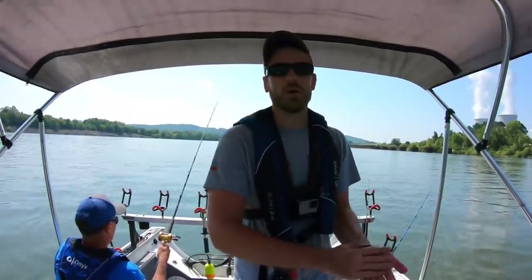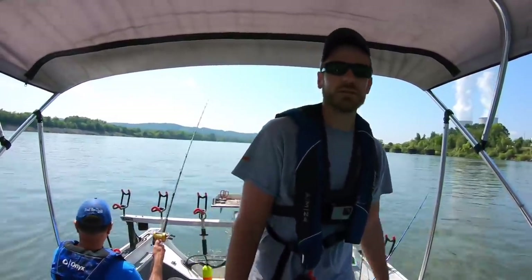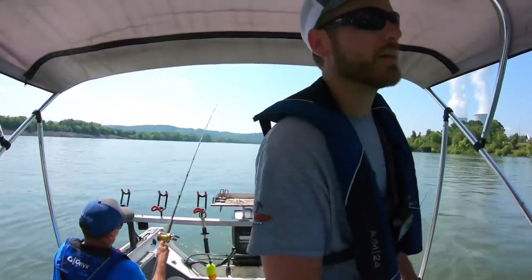I cranked the water up about 45 minutes ago, so hopefully the fish are going to turn on soon because it really hasn't been that great yet this morning.